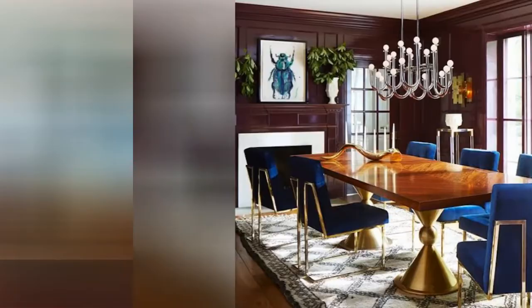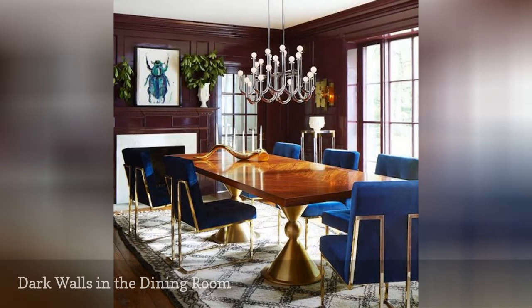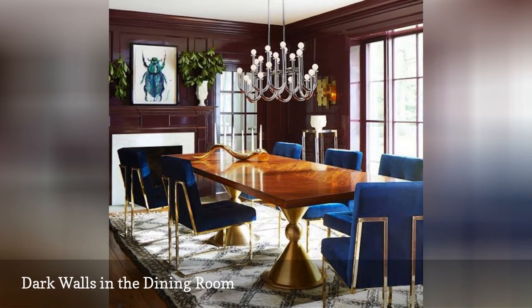Designer Jonathan Adler is the visionary behind this stunning vignette. Dark brown walls in a high-gloss shine set the stage in this dining area. A large wood table seats a multitude of guests, and blue velvet chairs contribute a colorful dimension to the space.